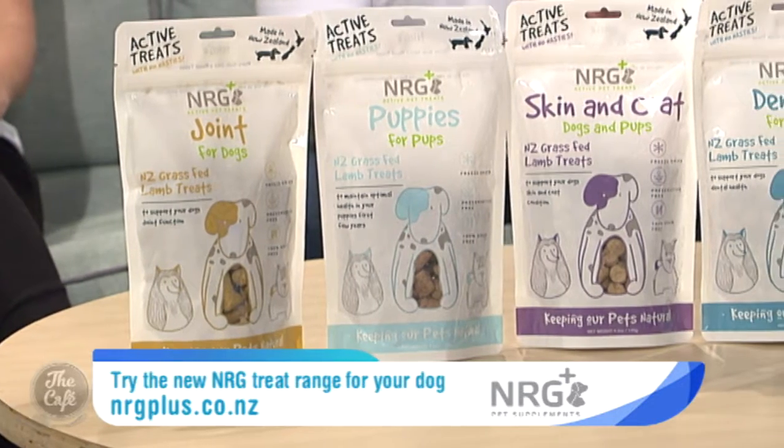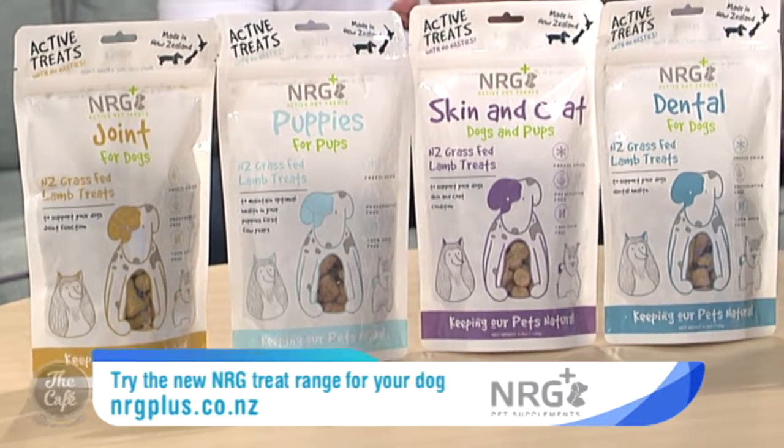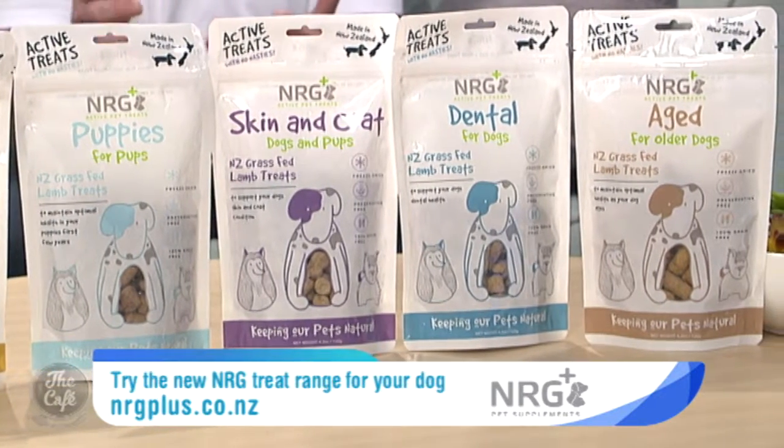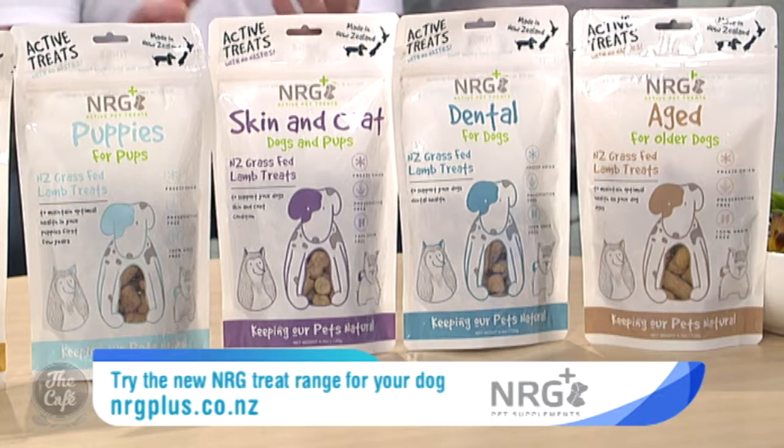So tell me about this range of treats that you've developed. Sure, I'd like to introduce our new treats — they're freeze-dried functional treats. We've got a variety of five and each one has been individually formulated for specific conditions. We have joint formulas, dental formulas, skin, one for aged dogs and one for pups as well.